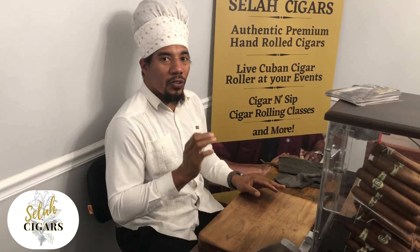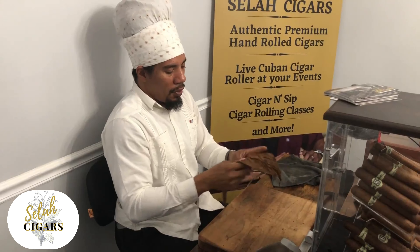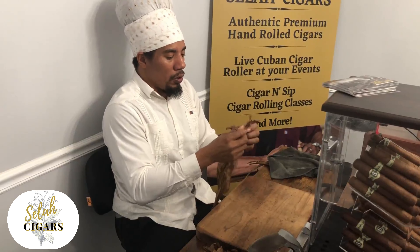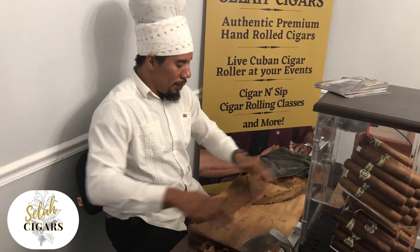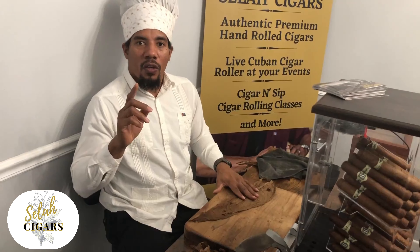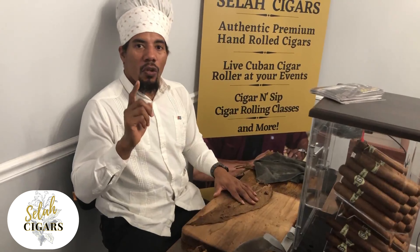There is a capote, which is inside underneath the wrapper. This is a leaf that can be similar to the wrapper in terms of quality, but usually it'll have blemishes and it might be a bit thicker. It's called the binder because it binds the filler together. And then there's the filler, or the fortaleza — that is the strength of the cigar. So there are three parts: the capa or wrapper, the capote or binder, and the fortaleza or filler. And there are two types of fillers: long fillers and short fillers.